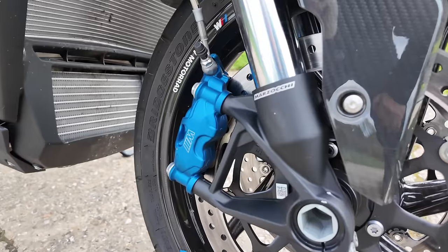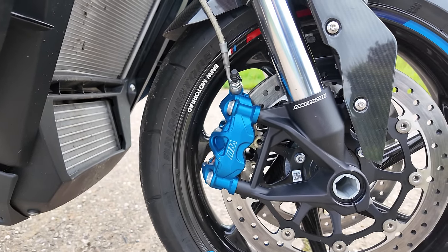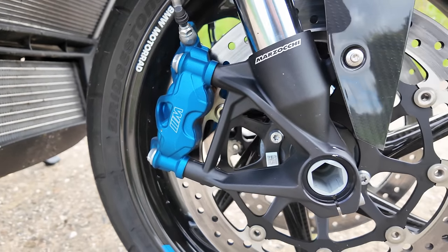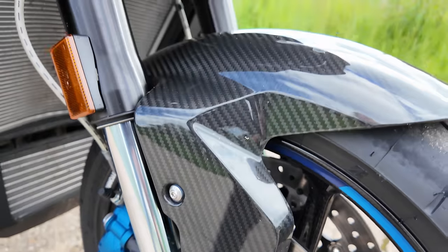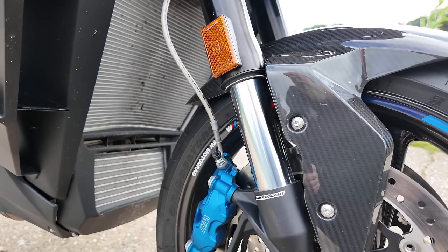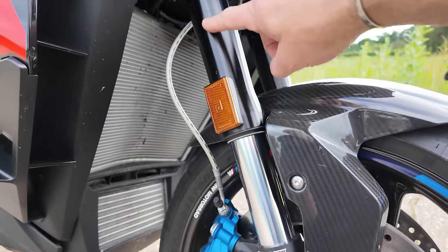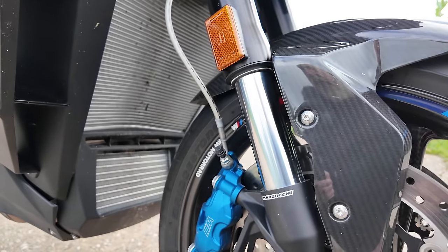Up front, we have those absolutely delicious M brakes — the best brakes I have ever tried. They may only be made by Nissan, but I don't know what secret sauce BMW are doing with them; they're absolutely incredible. Being the competition edition, you get carbon fibre wheels, carbon fibre mudguard, and carbon fibre side panels — carbon all over this thing. One thing I'd have liked to see to finish the blacked-out look is diamond-coated fork stanchions — these are Marzocchi forks. Imagine the all-black tubes with a black stanchion; that's a little bit of a letdown.